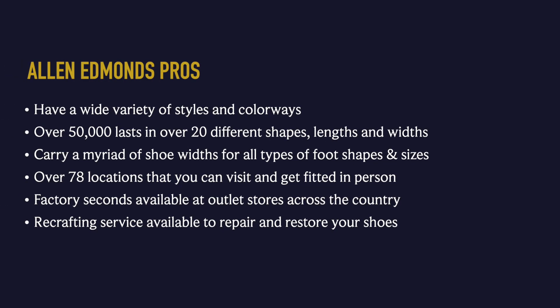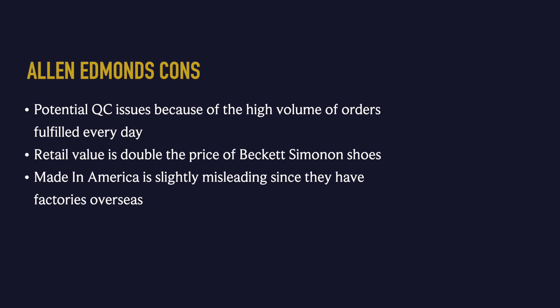Before we wrap up, let's get into pros and cons. Allen Edmonds pros: wide variety of styles and colorways, over 50,000 lasts in 20 different shapes, lengths, and widths; shoe widths for all foot shapes and sizes; over 78 locations to visit for in-person fitting; and factory seconds available at outlet stores. Cons: potential quality control issues due to high order volume; retail price is double that of Beckett Simonon; and the 'made in America' claim is slightly misleading as they have overseas factories.